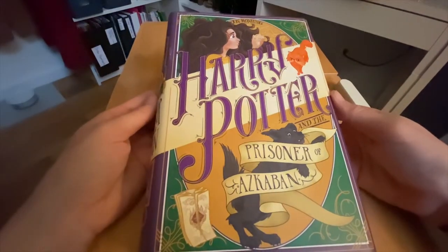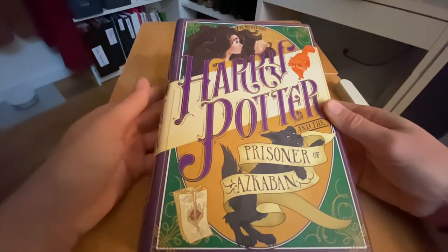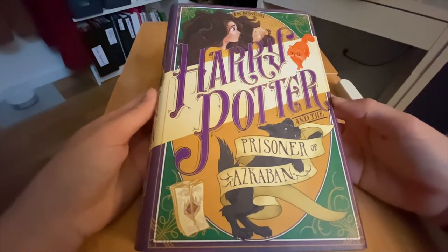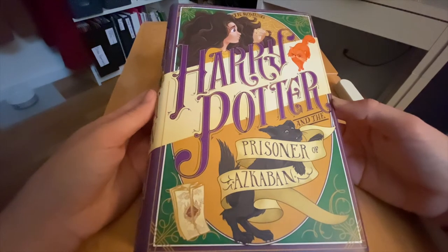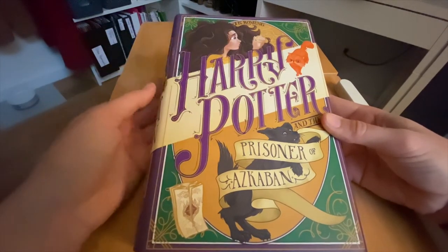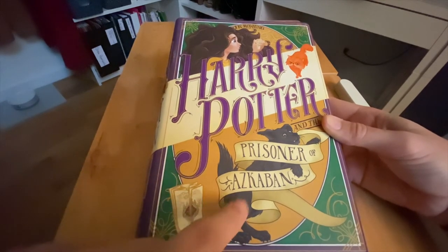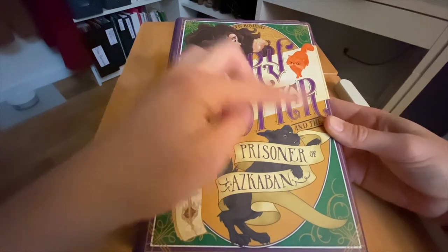The next book is Harry Potter and the Prisoner of Azkaban, and this one features Hermione. Look at Hermione's hair — they describe it in all of the books as extremely bushy, and she doesn't really do anything to it until book four. She's got her time turner here. We've got Crookshanks on the front, the Marauder's Map on the bottom, and Sirius Black as his Animagus as the Grim in the titling of The Prisoner of Azkaban.